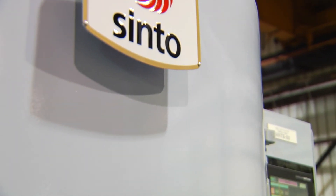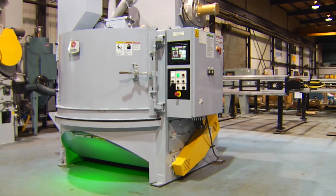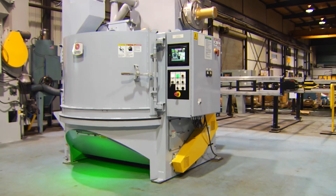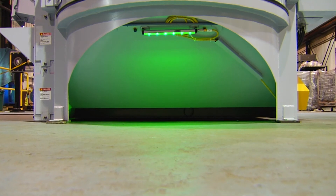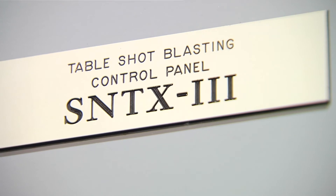With this new design, energy usage per machine is also lowered by 30% from a competitive style machine. Therefore, the carbon dioxide emissions resulting from each SNT-X put in service decreases by approximately 1.7 tons per year, making the SNT-X the new green industry standard.